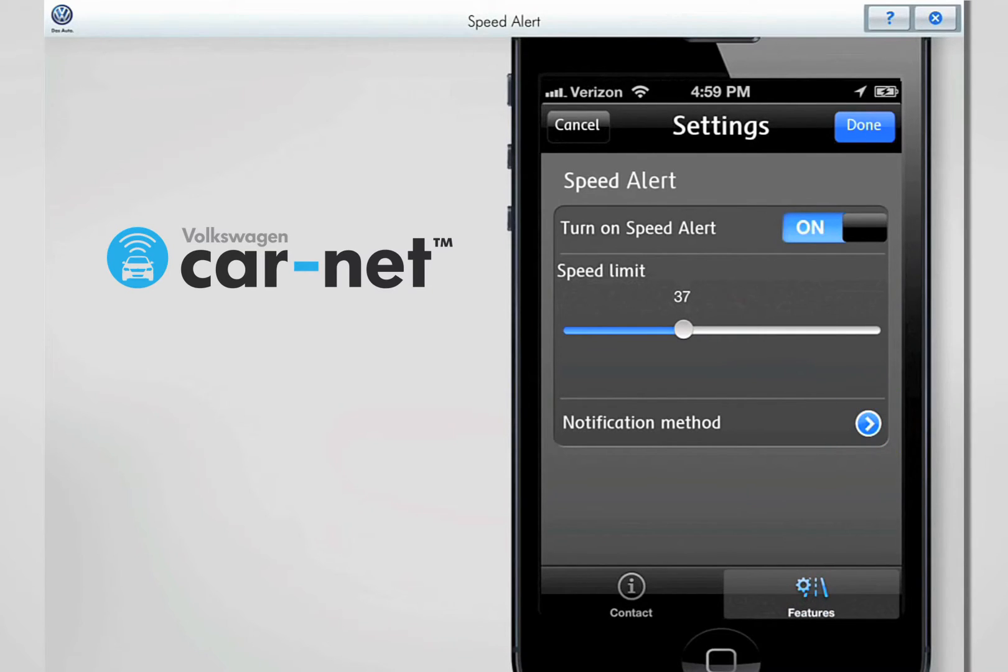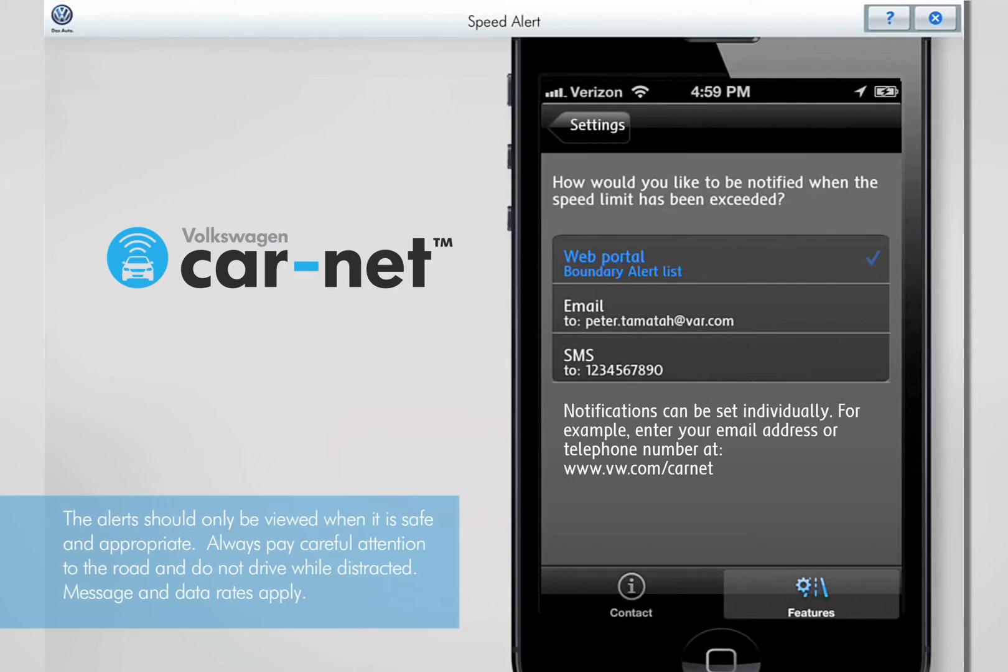You can also manage notifications using the mobile app. Touch the arrow to the right of Notification Method to manage notifications. The Notification screen lets you manage your Speed Alert notifications.